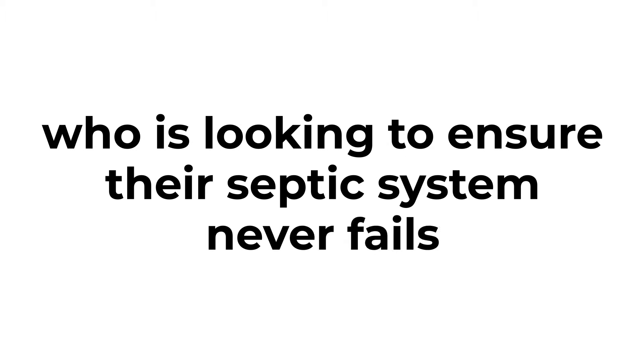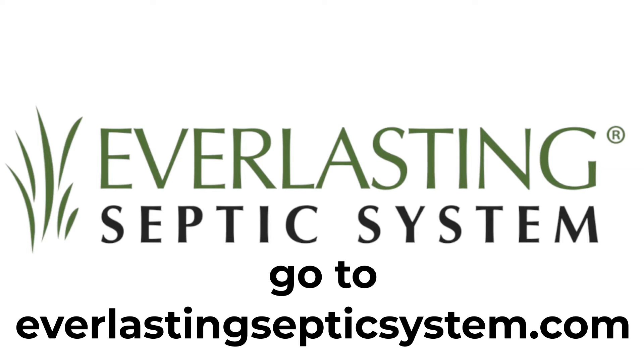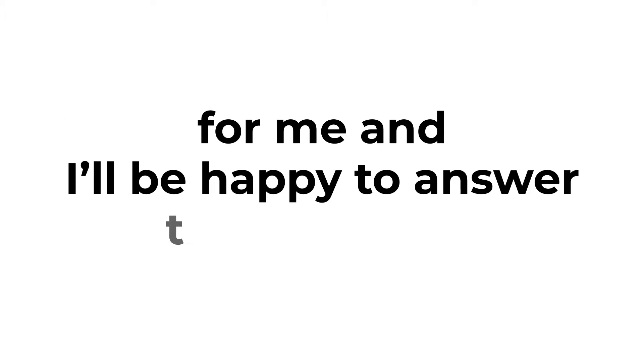I'm not sure if it's for you, but you wouldn't happen to know someone who's looking to ensure their septic system never fails, would you? Go to EverlastingSepticSystem.com, where you'll be able to learn more about how homeowners in Hopkinton, Mendon, Southborough, and all over Massachusetts are preventing failure. Drop whatever questions or comments you have in the section below and I'll be happy to answer those for you.